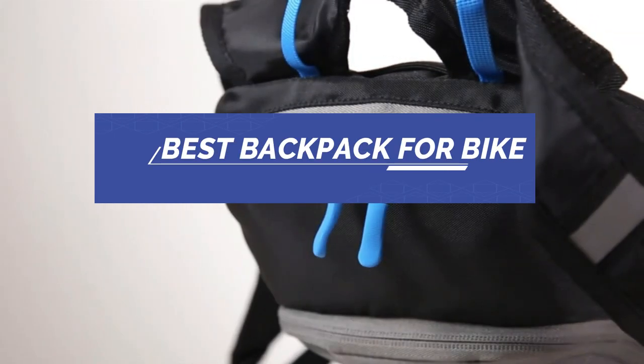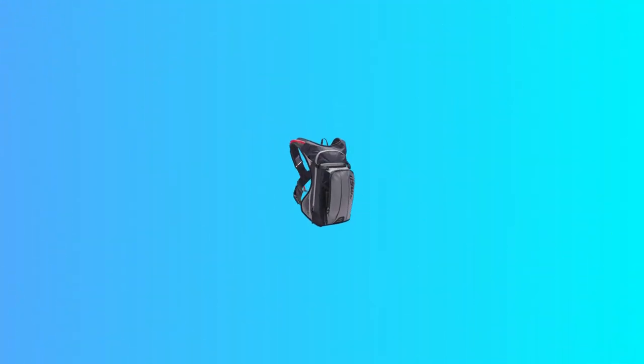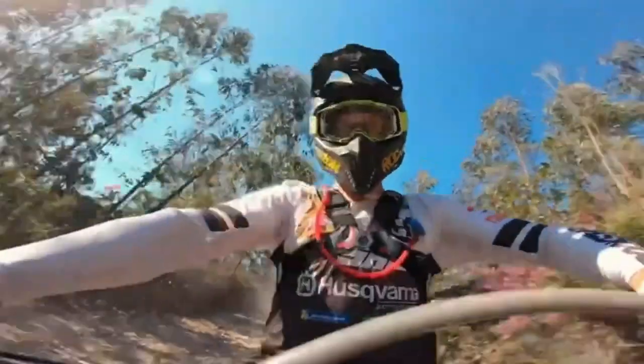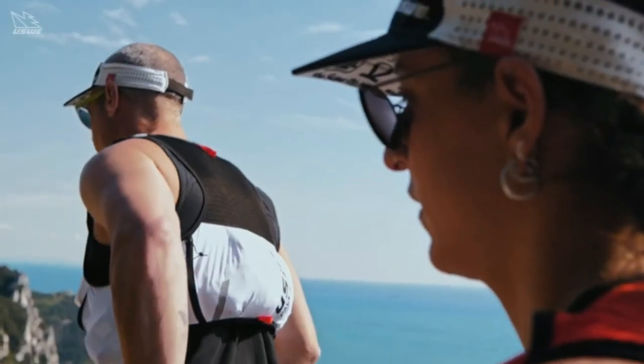Number 1: Usui Airborne Backpack for Bike. The Airborne 3L is a lightweight, bounce-free sports backpack for thrilling MTB rides. Its ventilated back panel, foam ridges, and NDM tech ensure a snug fit without compromising balance or style.